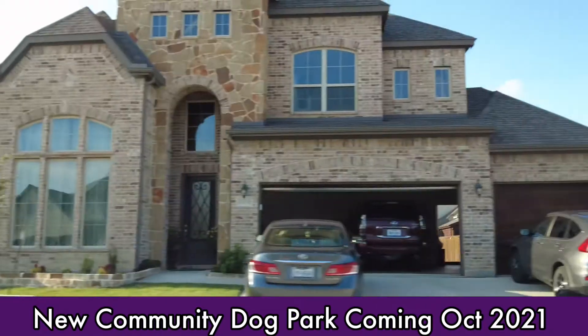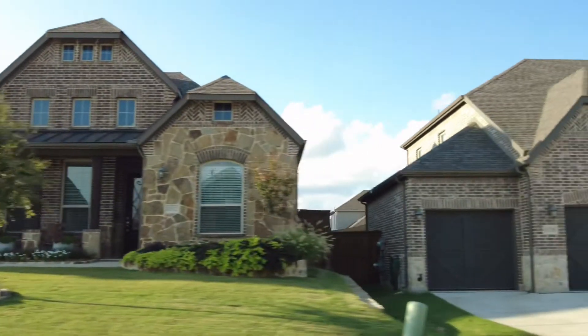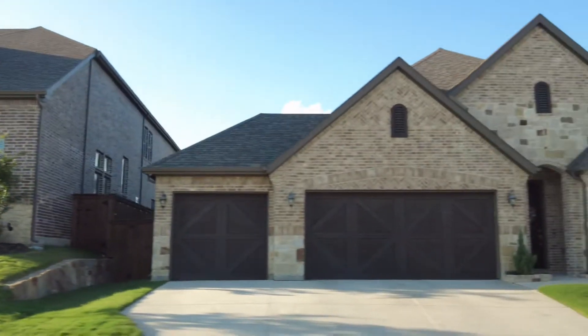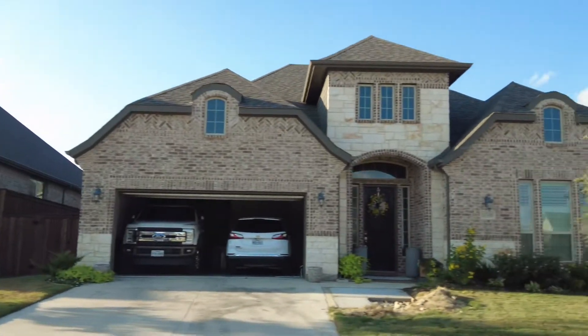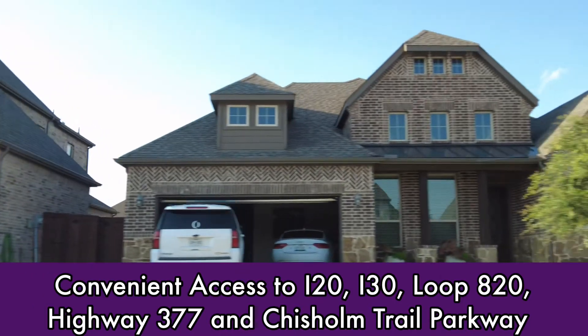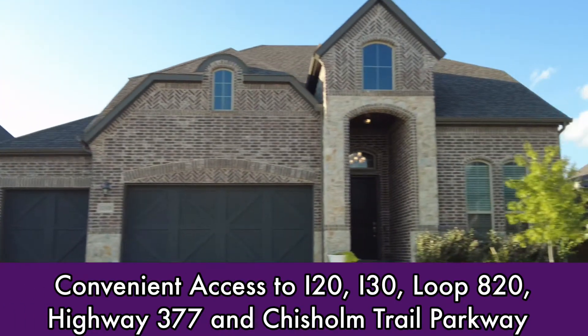Coming soon is a new community dog park. There are many reasons that families choose this area of Benbrook to call home — a small-town atmosphere with plenty of amenities. There are a number of dining and shopping options to choose from, with easy access to I-20, I-30, Loop 820, Highway 377, and the Chisholm Trail Parkway.